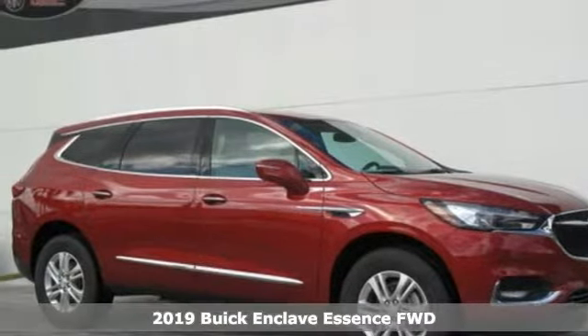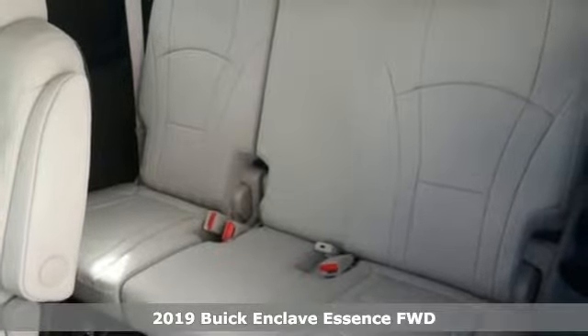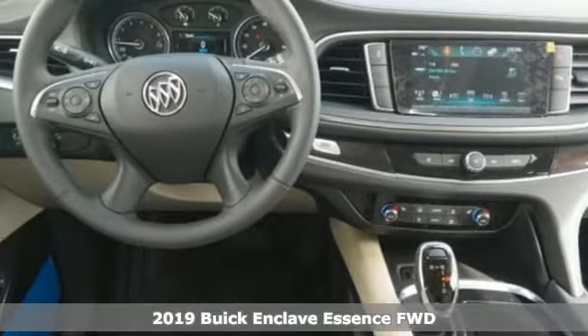It's a new 2019 Buick Enclave. Experience a different kind of luxury with Buick. And with features like these, every drive's a pleasure.